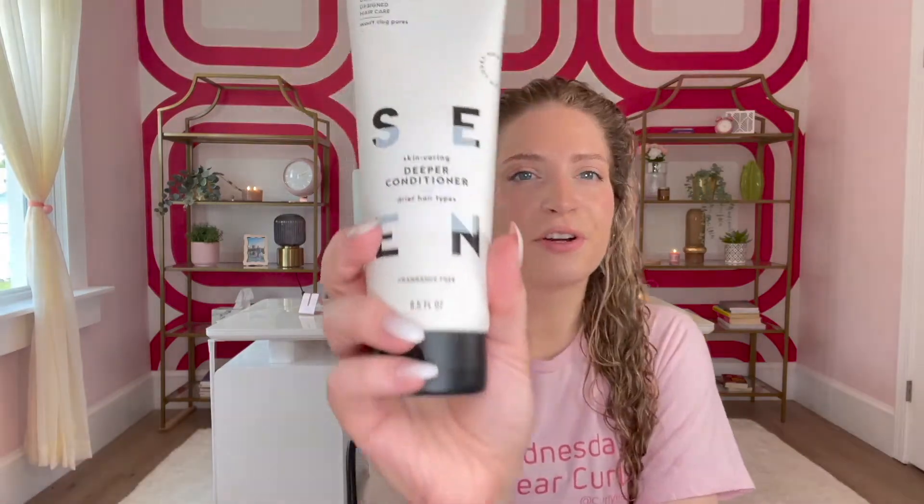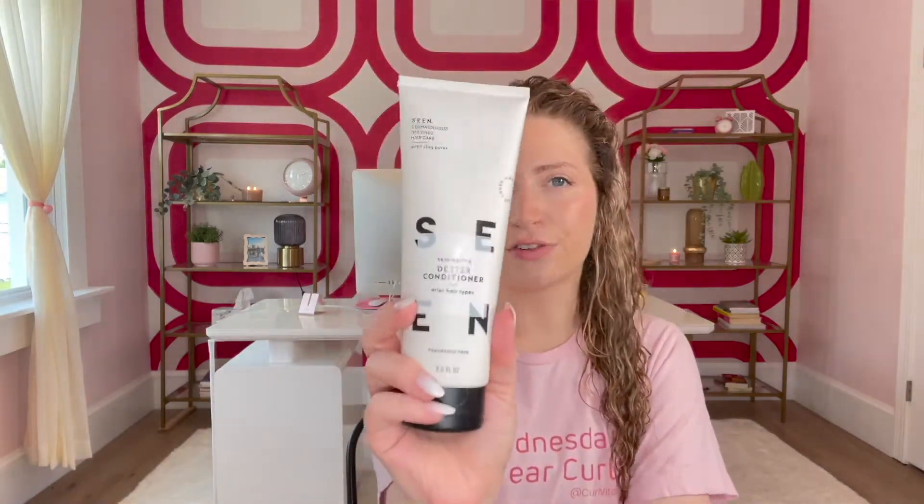The first thing you want to do when you start to deep condition is to pick a deep conditioner. Today we are going to be using the SEEN Fragrance Free Deeper Conditioner. This product in a mini version is part of our August 2022 Curls Monthly Mailer, so if you are a subscriber, you will get to try it yourself.